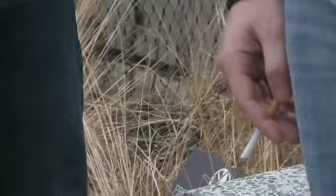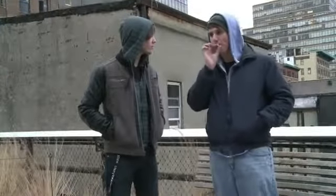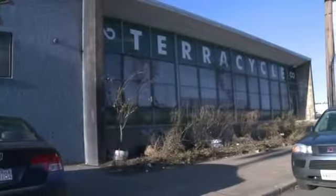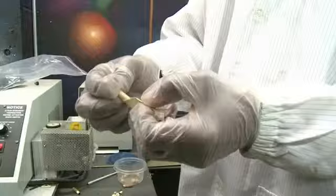Smokers get to enjoy their cigarettes but leave their butts littering streets and sidewalks everywhere. But finally, someone's found use for them. Teracycle turns used cigarettes into plastic.